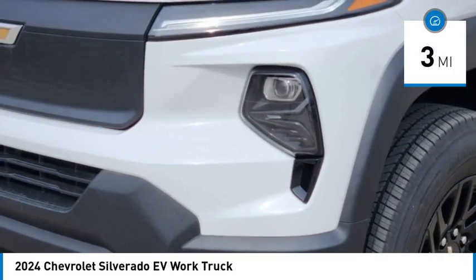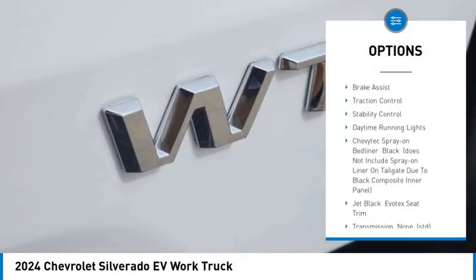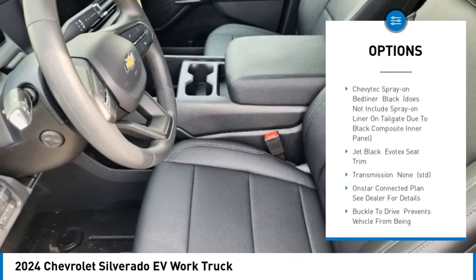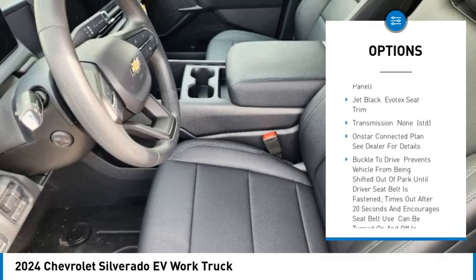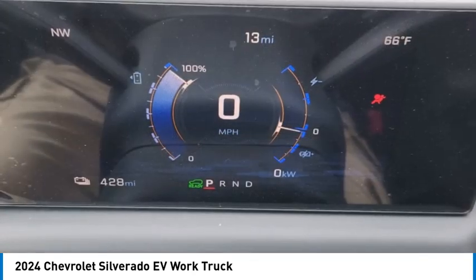Here are some of this vehicle's great options: tire pressure monitor, four wheel drive, blind spot monitor, heated mirrors, aluminum wheels, remote engine start, brake assist, traction control, stability control, daytime running lights.